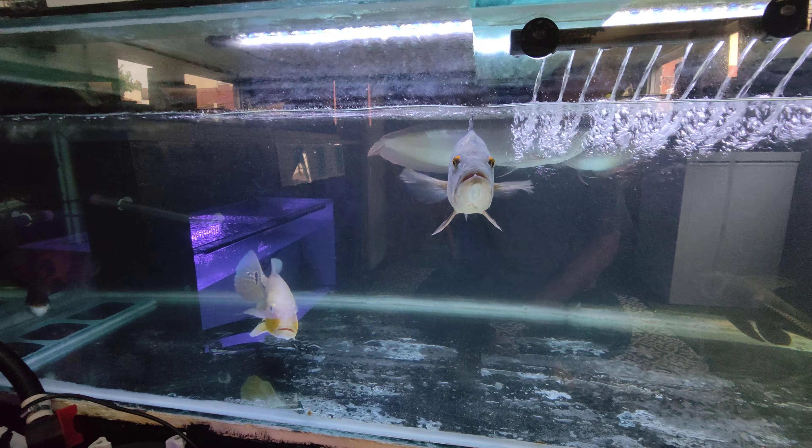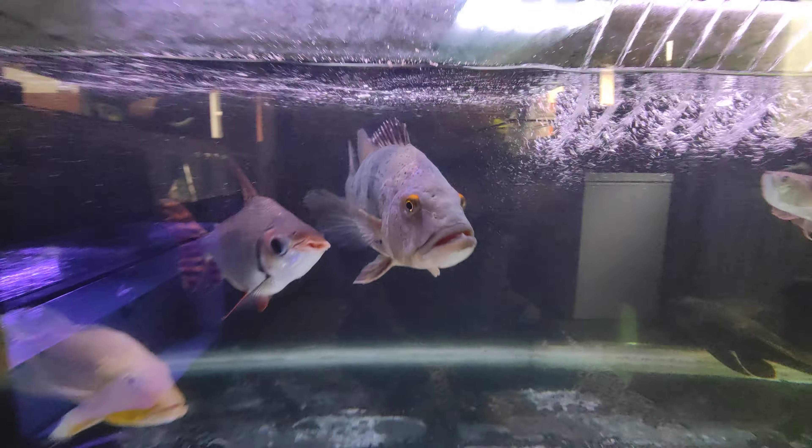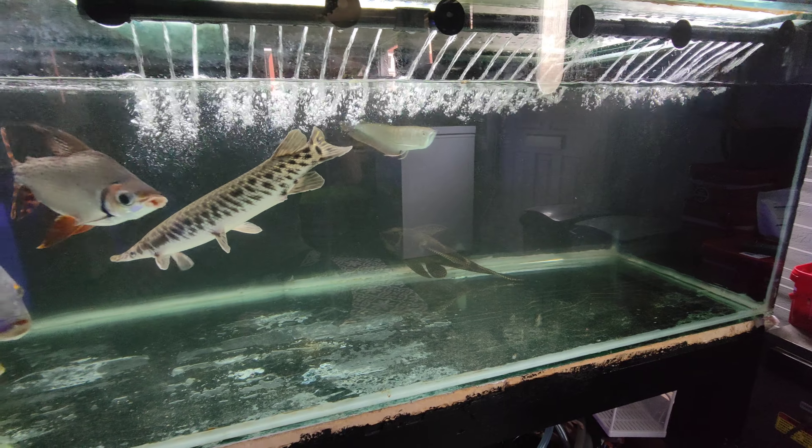Big Johnny Rotten the mono - absolute ferocious predator in here, nothing gets any food without his say so, absolute beast. He's easily 18 inches and a good 50 mil wide from eye to eye. The flag tails are putting some size on too, they're all getting big now.